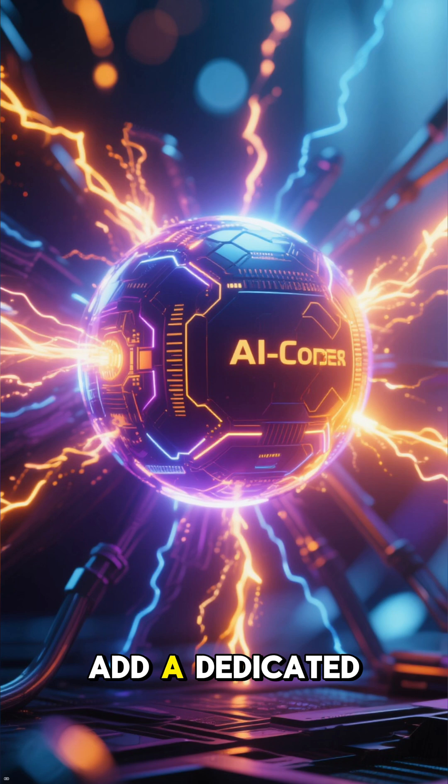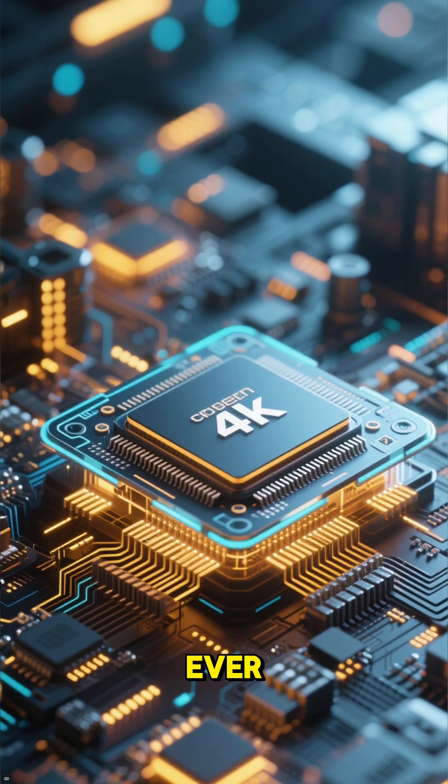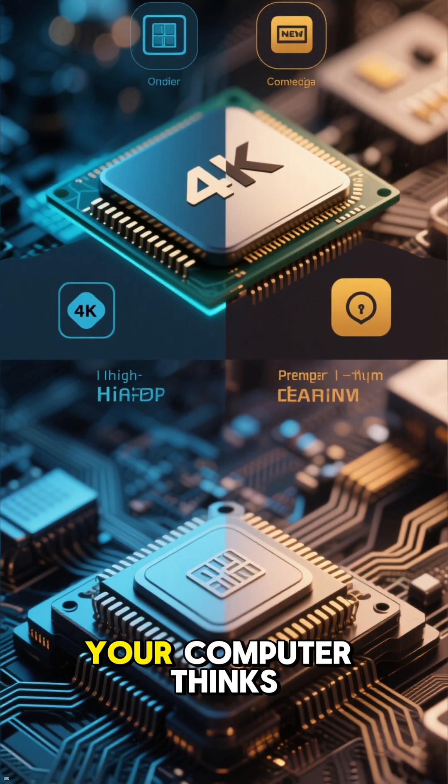Some chips even add a dedicated AI coprocessor into the mix, making the whole system smarter than ever. This isn't just an upgrade — it's a complete redesign of how your computer thinks.